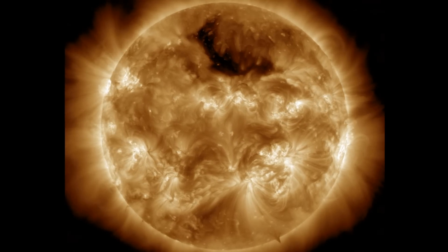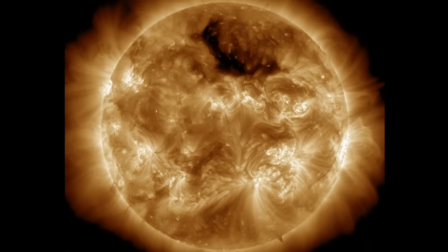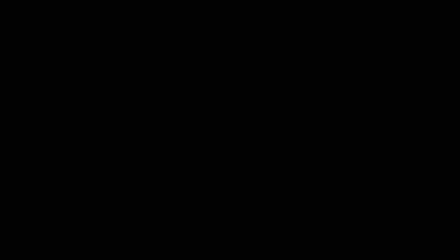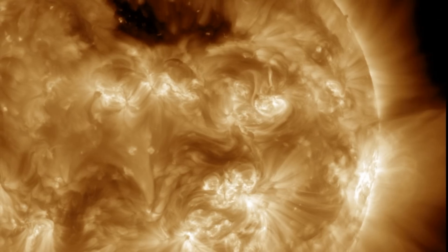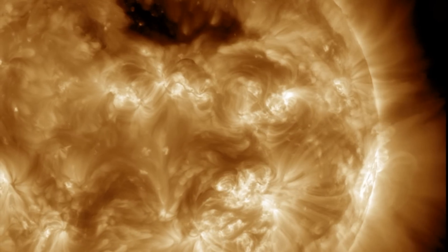There was an X-class flare erupting on the limb, but it was followed by several more M-class flares. There may be a faint CME aimed at Earth from more than one of them. Let's go ahead and take a closer look at those events, starting with the flash of the limb — the X-class flare aimed 90 degrees away from Earth.